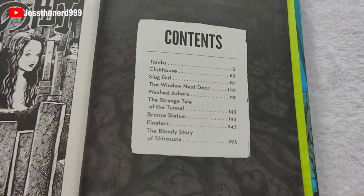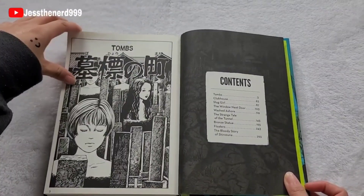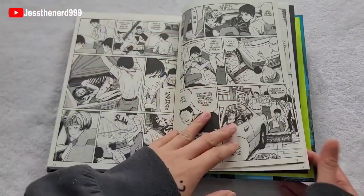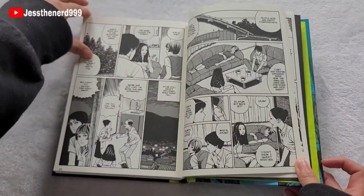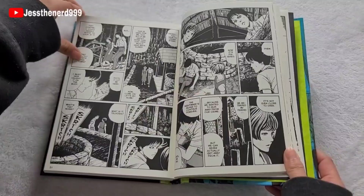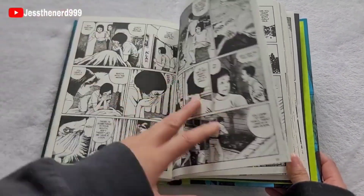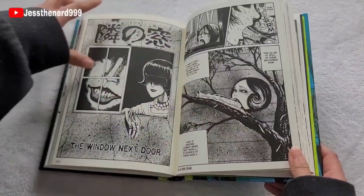So these are all the short stories it has. Slug Girl and The Window Next Door — those are good. I don't think I read Tombs. Oh, this one's Slug Girl. That one's iconic.